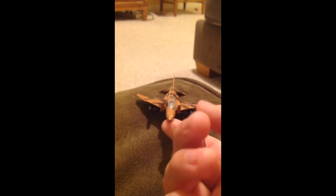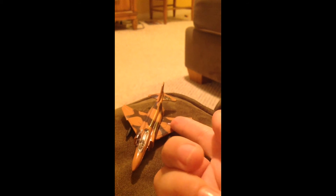Right after I'm done with this video I'm also going to make a video on the English Electric Lightning, which is really awesome. I love that plane too — one of my favorites.